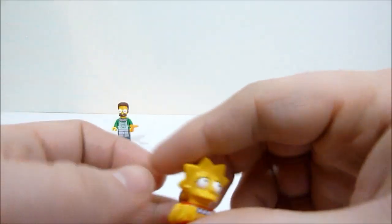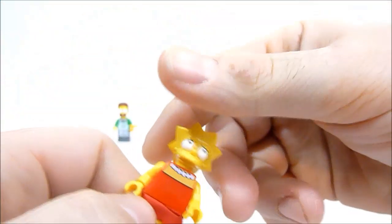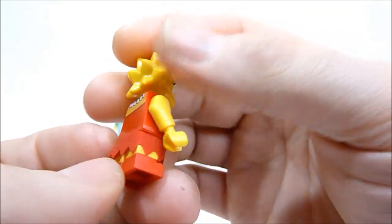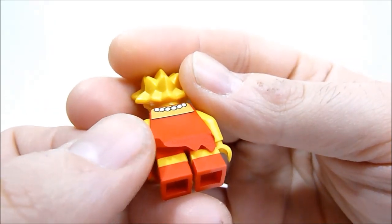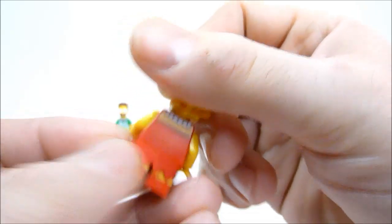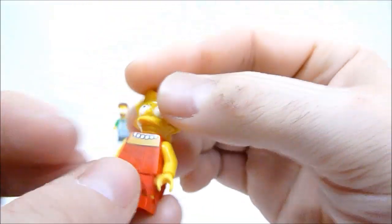Next up is Lisa with her pearls and a kind of worried look on her face — not nearly as doped up as the rest, but still a somewhat awkward expression. She has printed legs — red, then yellow, then red again — with her little skirt covering that. Because it's shorter it doesn't look quite as bad as on Marge.